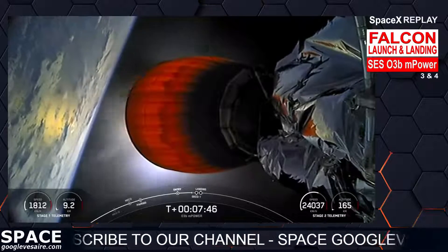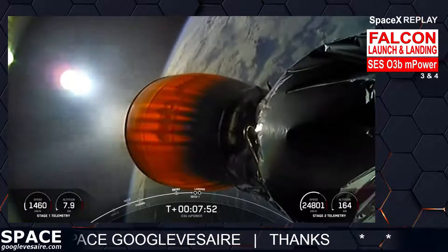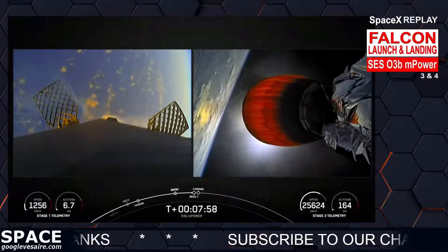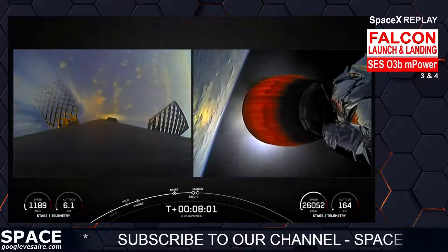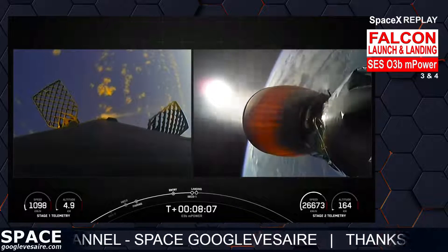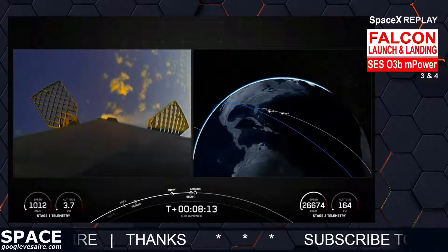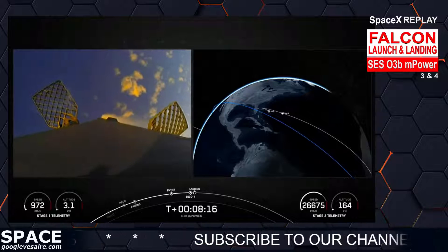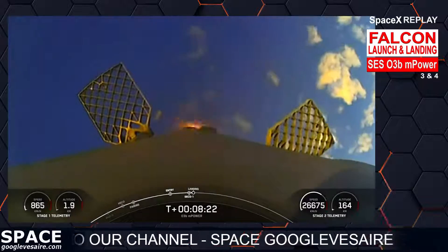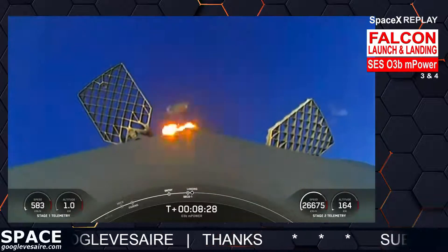That shutdown will be followed quickly by the landing burn on stage one. Stage one is transonic. There is confirmation of second engine cutoff, and a nominal orbital insertion. Stage one landing burn — there it is, the start of our stage one landing burn, and you can see that drone ship coming in quick.